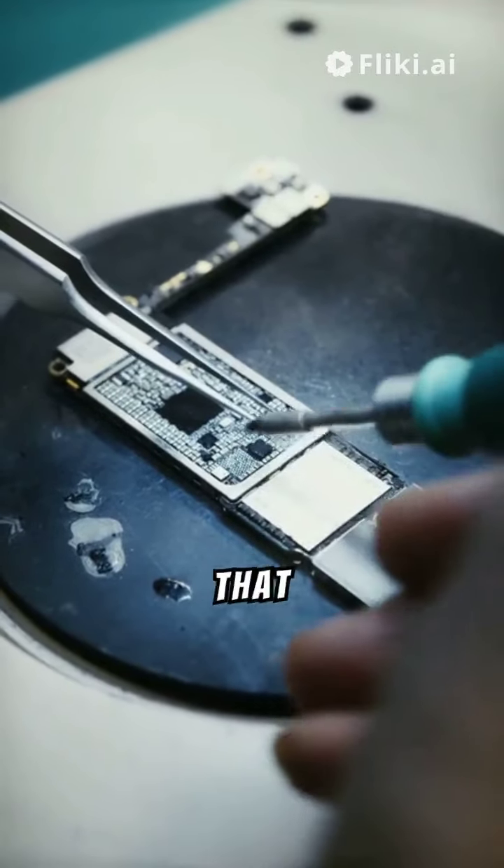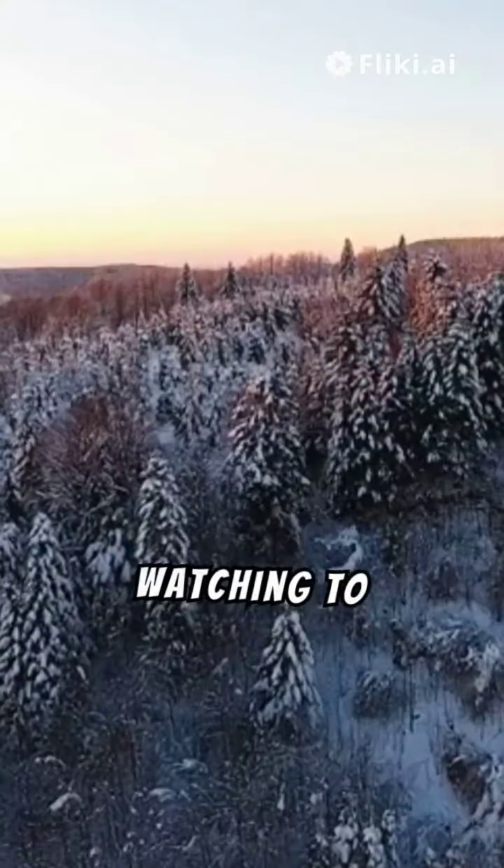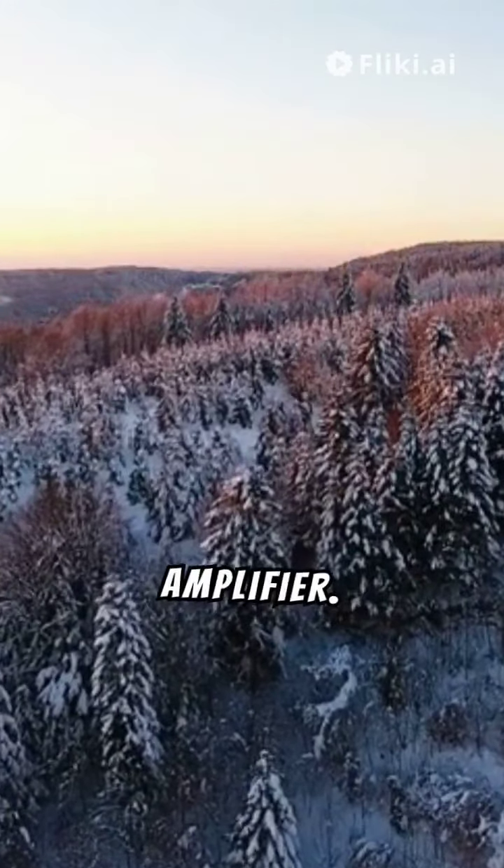Did you know there's a tiny chip that can amplify signals millions of times? Keep watching to uncover the secrets of the IC 741 Operational Amplifier.